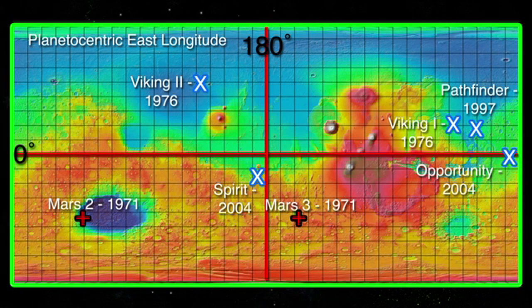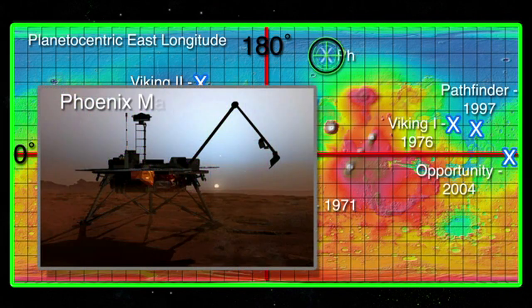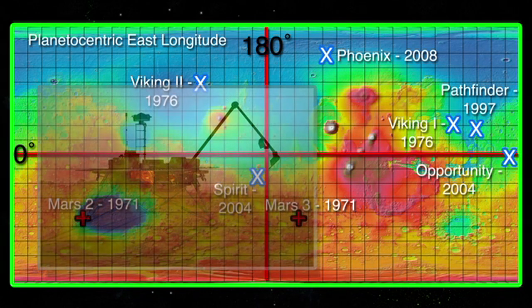In 2008, the US landed the Phoenix lander on Mars — the first successful polar landing. The Phoenix landed in the Vastitas Borealis region near the Heimdall crater, far to the north of Olympus Mons, in a 50-kilometer-wide valley dubbed Green Valley. The lander functioned for about five months before succumbing to the harsh Martian winter.